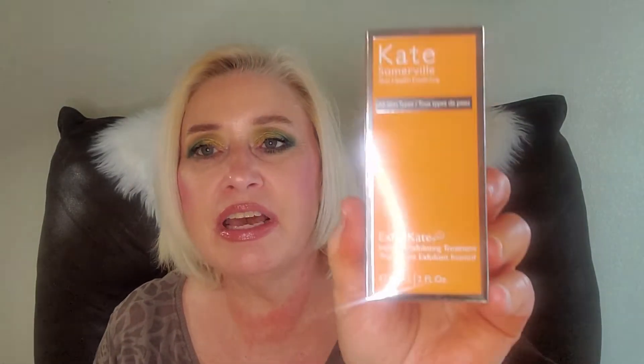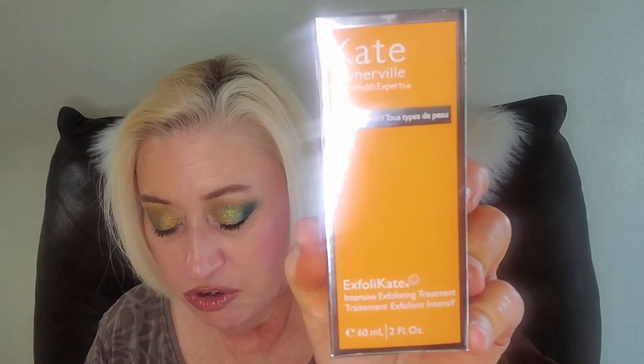Next in the box: Kate Somerville Exfolikate Intensive Exfoliating Treatment, from category three, retailing for $88. This was the most expensive item in that grouping. I could have chosen it in my second box but opted for something else. I ended up selecting 'surprise me' and they gave me the stationary bundle — so I got the exfoliating treatment anyway through the mystery box!